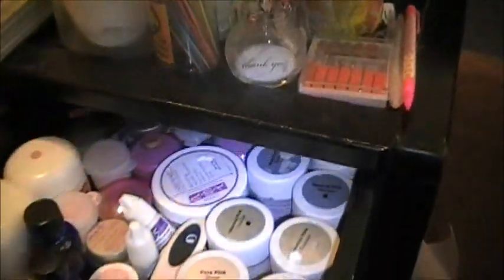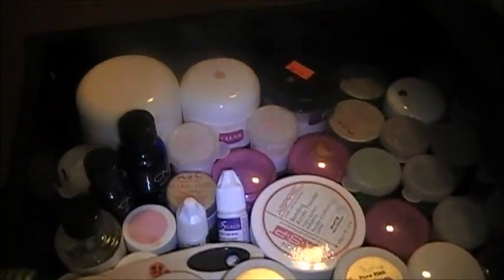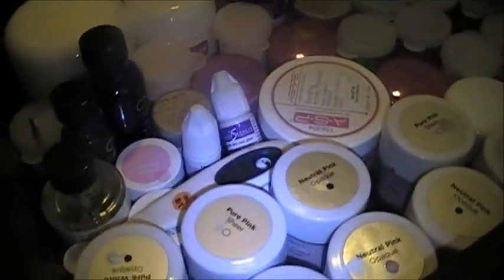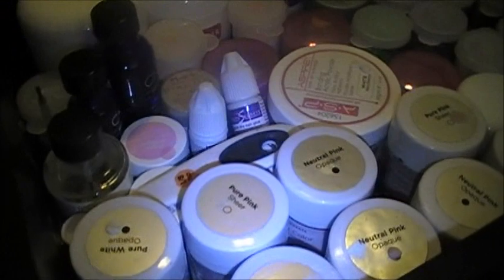In my top drawer, I have all my clear and pink and white acrylics. I've also added some mixes that I have done.